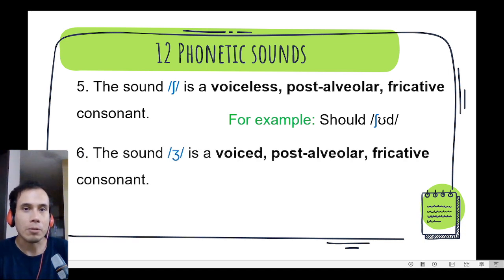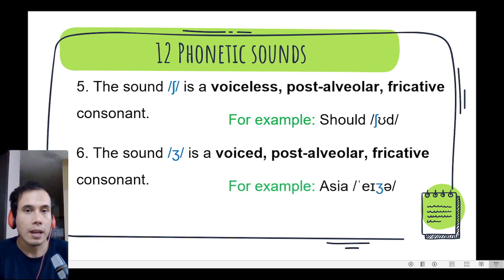Let's continue! Number 6. The sound j, j, j — it is voiced, it should vibrate. It is a voiced postalveolar fricative consonant. We can find it in the word Asia, Asia, Asia. Very good everyone!